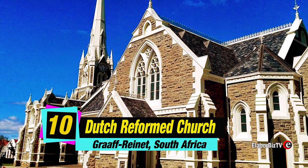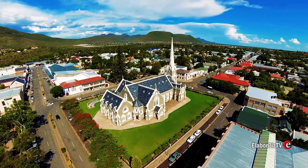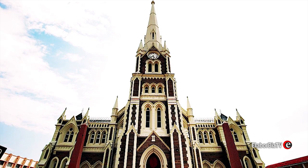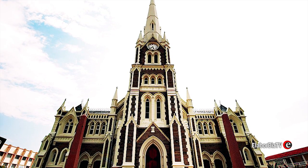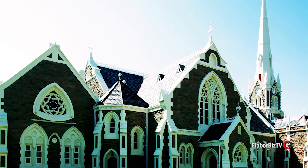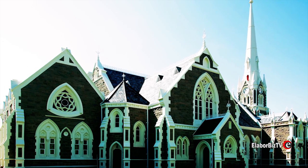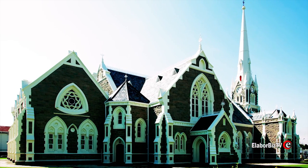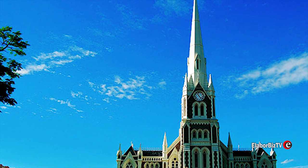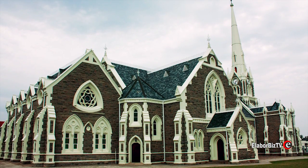At number 10 is Dutch Reformed Church located in Graaff-Reinet, South Africa. On 12 April 1886 the foundation stone was laid for this church. It is based on the lines of Salisbury Cathedral in England. Its inaugural sermon was delivered on 11 September 1887. The stone for this church was obtained locally. The church can seat up to 1,250 people, and it has a tower of 45.72 meters. It also has a chimney, which is somehow unusual for a church. The church is one of the historic landmarks in Graaff-Reinet.